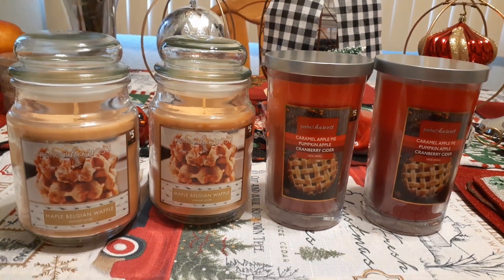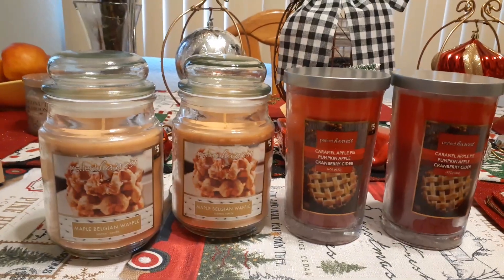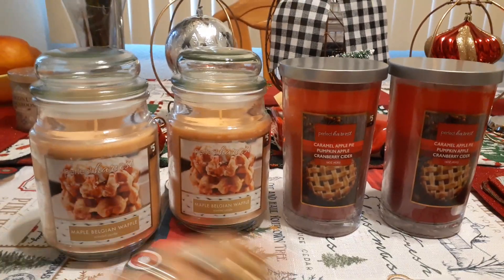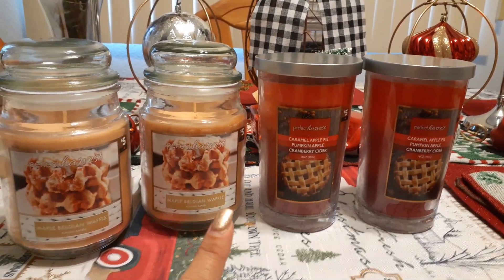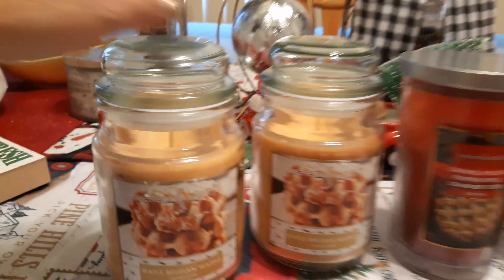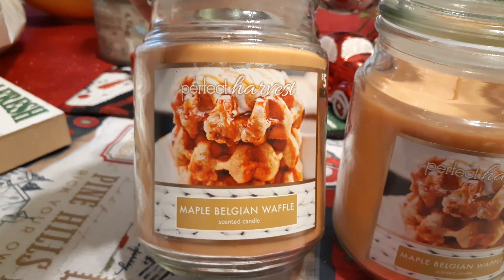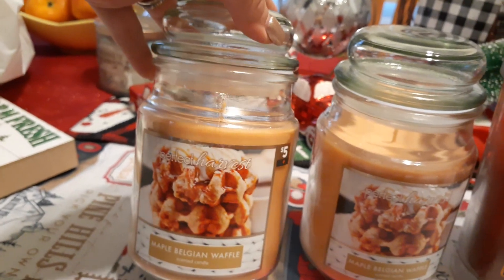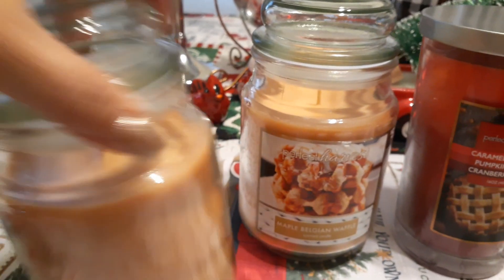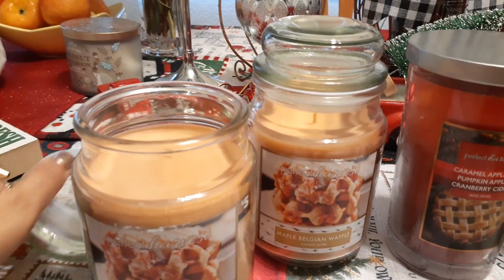And all of these candles were 70% off — they were originally $5. So I did clear the shelf. Actually there was one in the back that I didn't bother to go back for, but these were the four that were on the shelf. For $6 I did haul these, because they're $5 normally — this would be $20 — and I picked them up for $6 plus tax. I did pick up the Perfect Harvest Maple Belgian Waffle Scented Candle. It's a jar candle, one wick, and it's a big candle. And it smells really good.